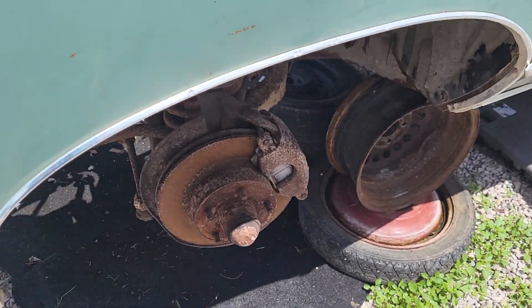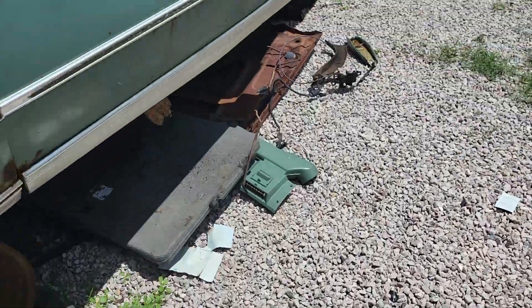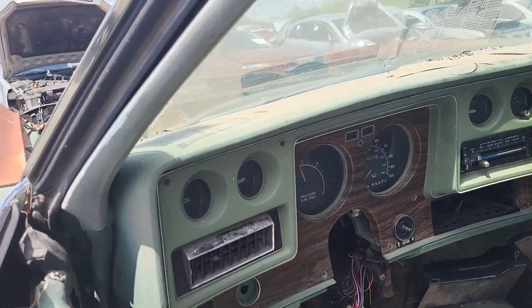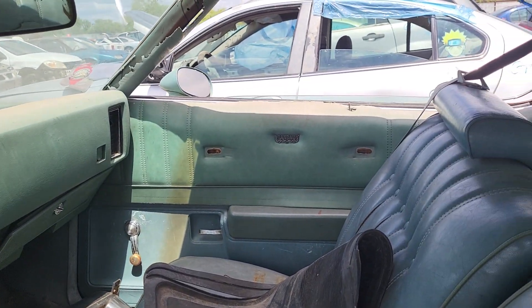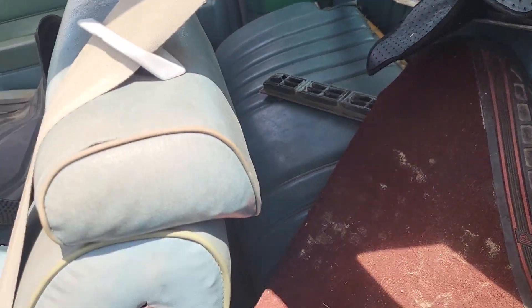Up front there's the steering wheel — this thing's been hit pretty hard. Good for parts. There's the gauge cluster. It's a Landau — it's got the half vinyl roof package. The back doesn't look too bad.